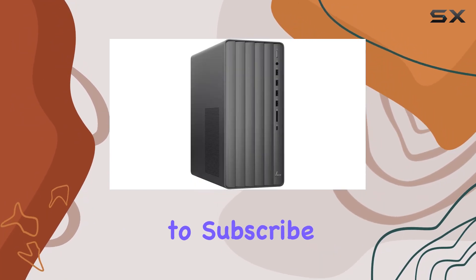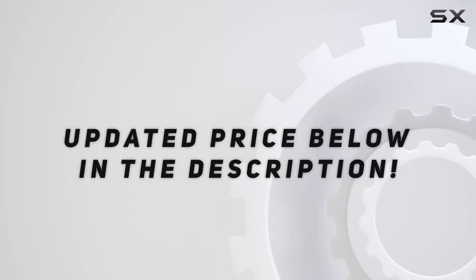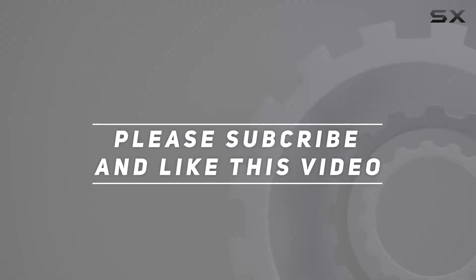Thanks for watching, and be sure to subscribe for more tech reviews like this one. Check out the video description for updated pricing, and thank you for watching.